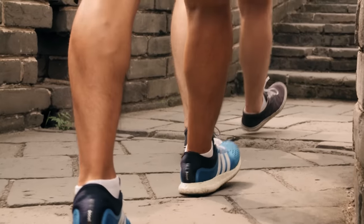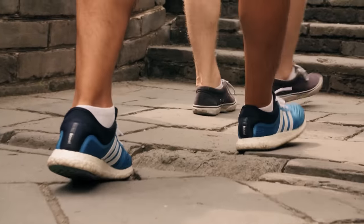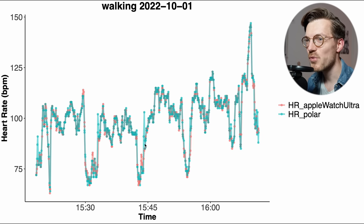Next, let's briefly look at two other exercise types: walking outside and running outside. Starting with walking — in blue-green are the chest strap measurements and in red the Apple Watch. We see an almost perfect overlap with no significant deviations from the ECG chest strap across two walks. The Watch Ultra seems quite good at tracking heart rate while walking, with a basically perfect match between both devices.